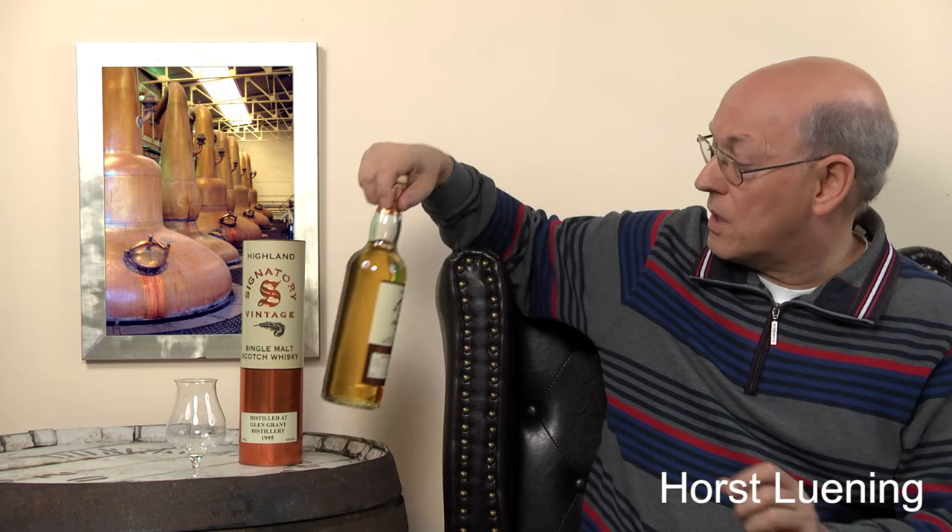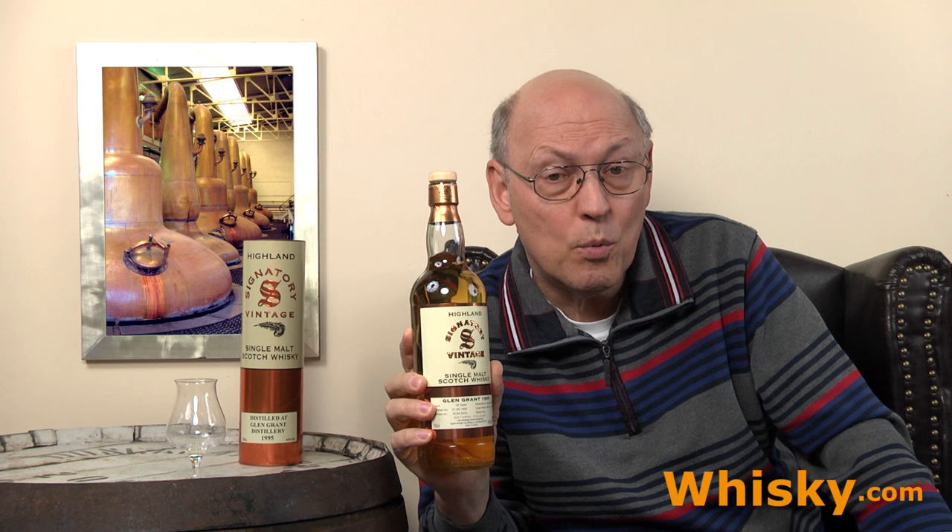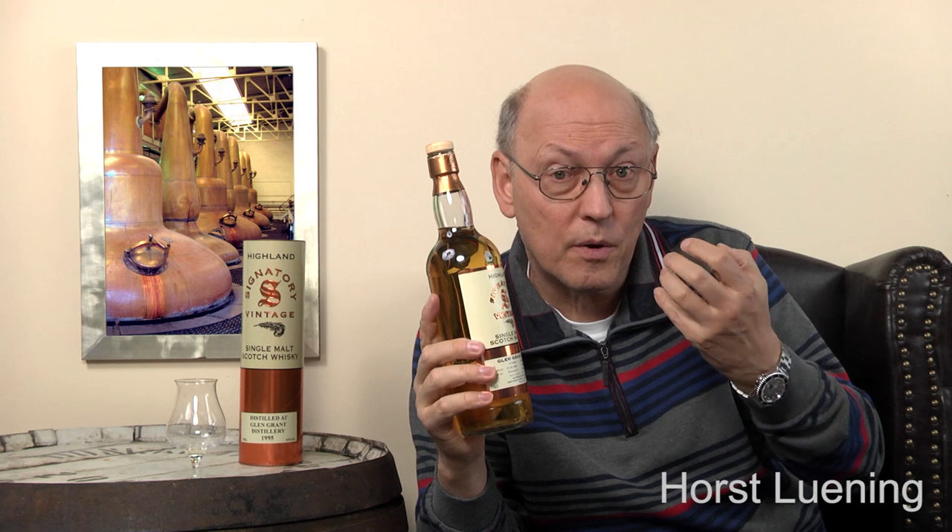This bottle is 19 years old. If you have a closer look at the data on the label, it says 19 years old, distilled on May 31st 1995 and bottled April 16th 2015. So just six weeks — if they had waited six weeks, they could have added a year to the age statement. Why haven't they done that? Well, these bottles are quite often asked for, and if you wait and have no supply for dealers until the whisky becomes 20 years old so you can ask a euro or dollar more, this harms more than to give a steady supply into the market.